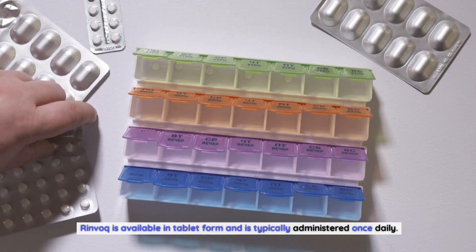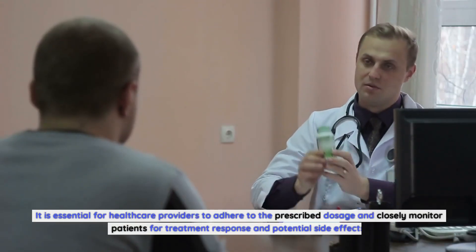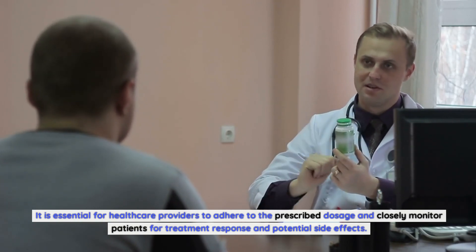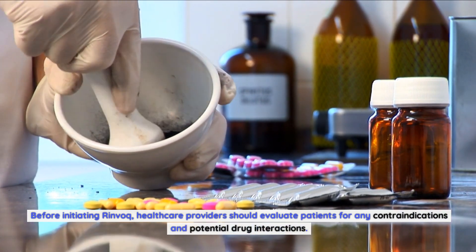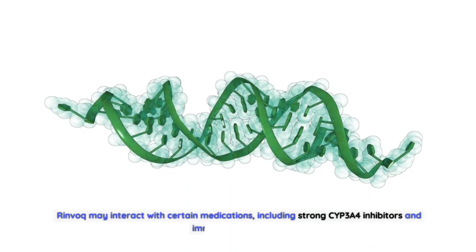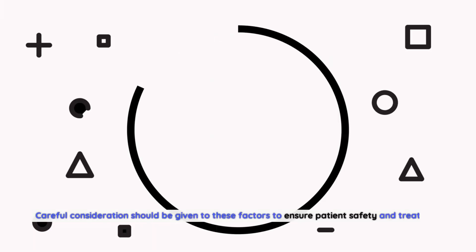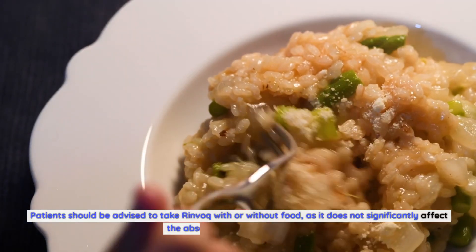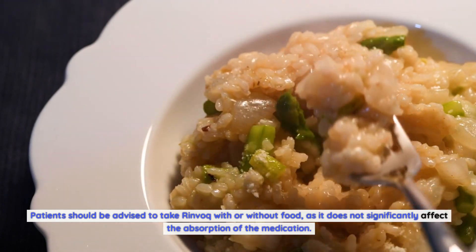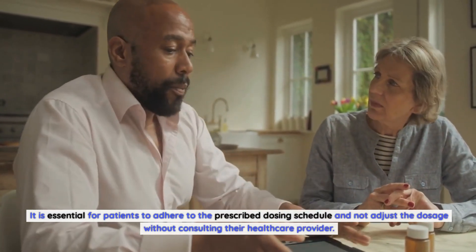Rinvoq is available in tablet form and is typically administered once daily. The recommended dosage varies depending on the specific condition being treated. Healthcare providers should evaluate patients for any contraindications and potential drug interactions before initiating Rinvoq. It may interact with certain medications, including strong CYP3A4 inhibitors and immunosuppressants. Patients should take Rinvoq with or without food, as this does not significantly affect absorption, and should adhere to the prescribed dosing schedule without adjusting the dosage without consulting their healthcare provider.